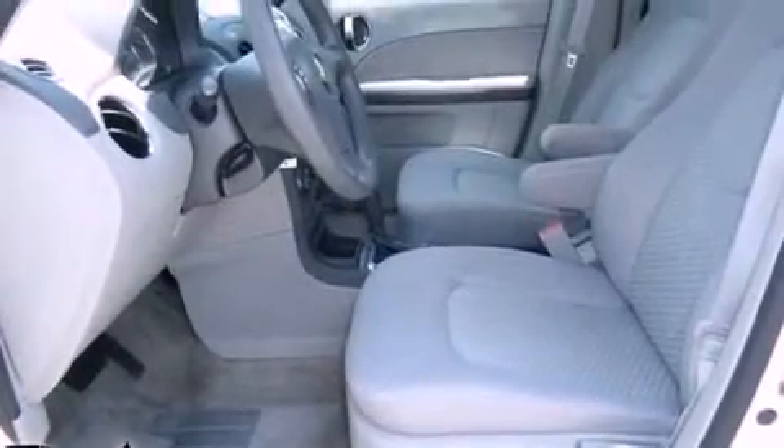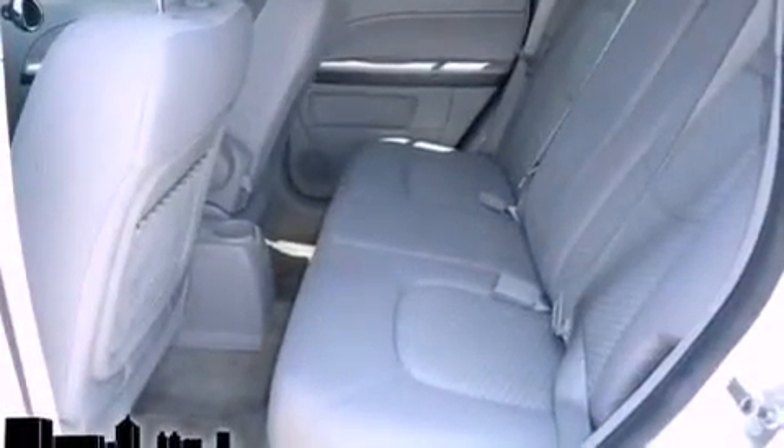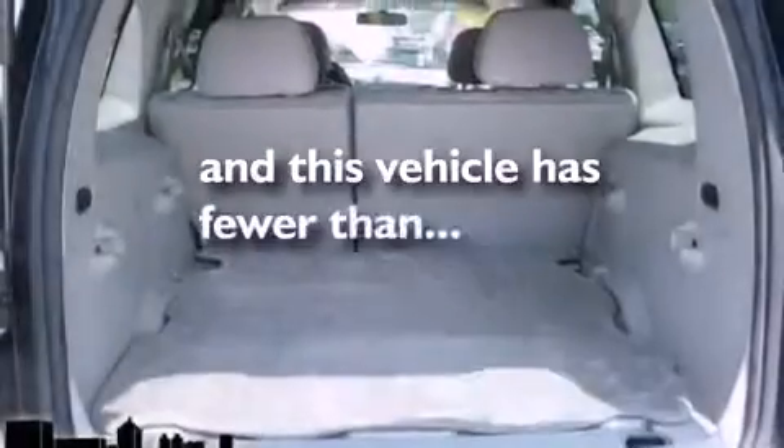Also included: an engine immobilizer theft deterrent system, privacy glass, OnStar, a power driver's seat. And this vehicle has fewer than 33,000 miles on the odometer.